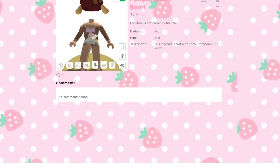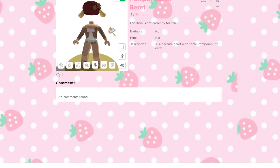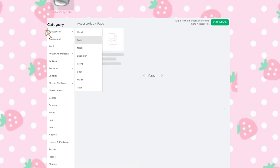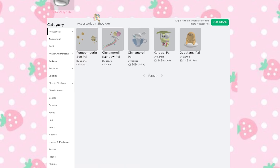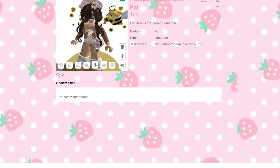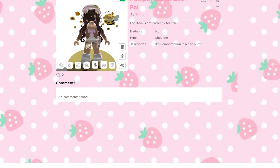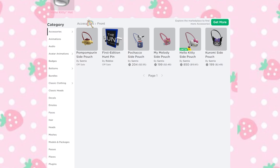This beret is super cute — it has little cookies on it. I'll go ahead and take a closer look at these on Catalog Creator in a little bit, but there is more than just that. If we go to — I think it's actually the shoulder slot — there is a bee pal for Pom Pom Purin. It is super cute too, with these sunflowers and Pom Pom in a bee costume.